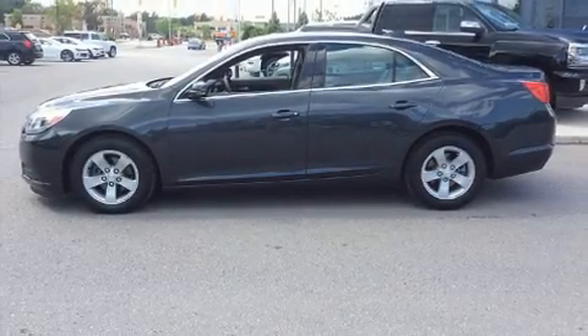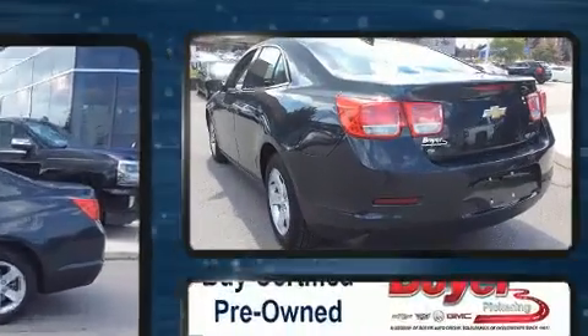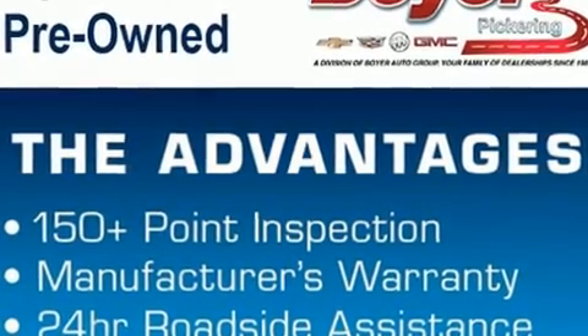Here's a great deal on a 2015 Chevrolet Malibu. This four-door, five-passenger sedan has not yet reached the 50,000 kilometer mark. It features an automatic transmission, front-wheel drive, and a 2.5-liter four-cylinder engine.